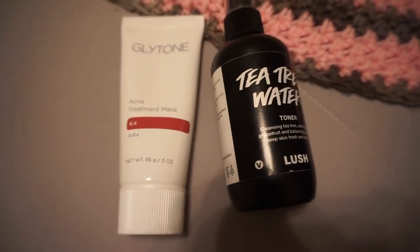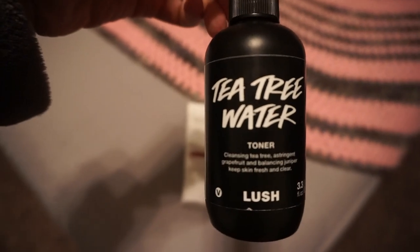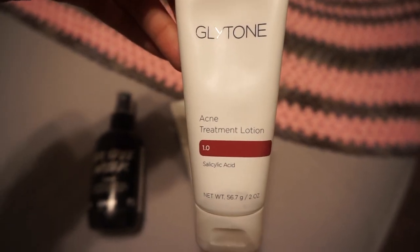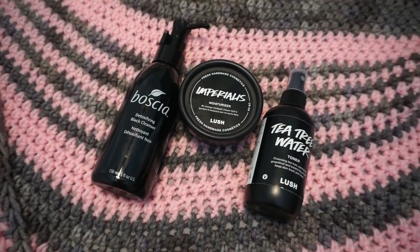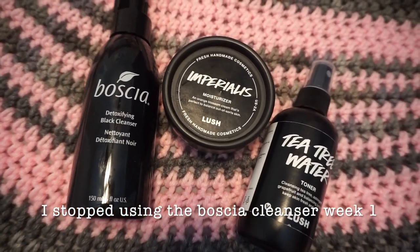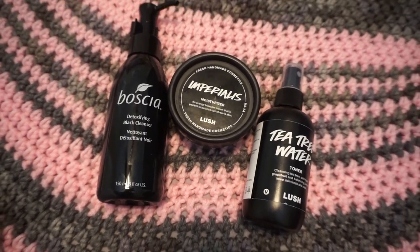Right here I'm pretty much just showing you the products I'm using for my nighttime routine. Day and night I use tea tree water from Lush as a toner, and I was also using the Glytone acne treatment mask and the acne treatment lotion. All of these products change throughout — I have a bunch of skincare products. For my morning daytime routine, it's the Bosca detoxifying cleanser, tea tree toner water again, and then the Imperialist moisturizer from Lush.